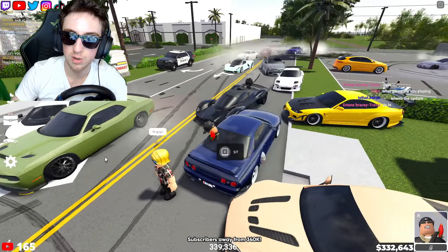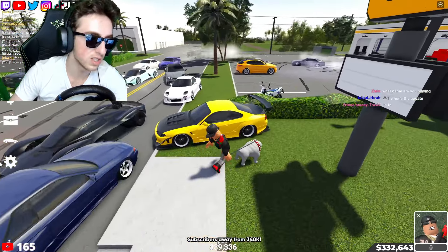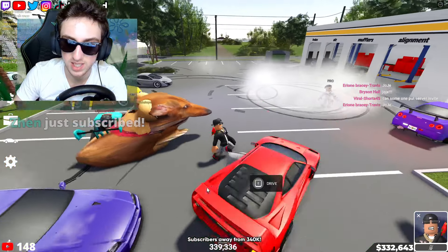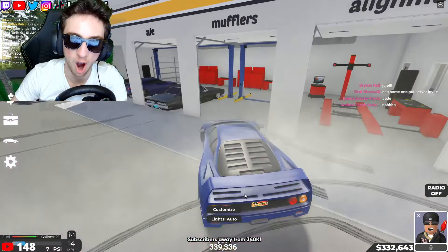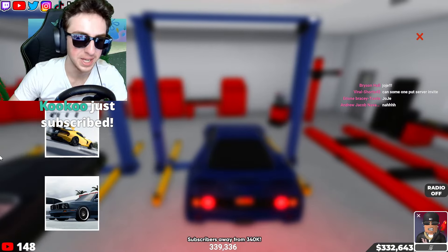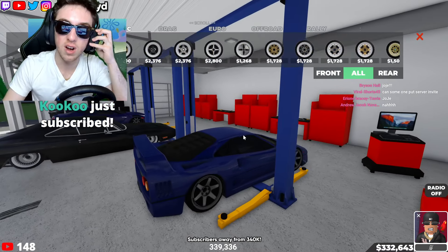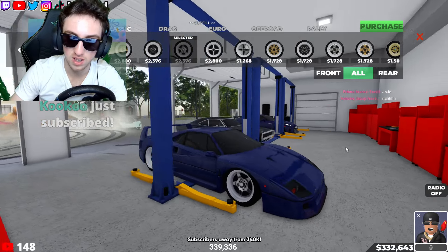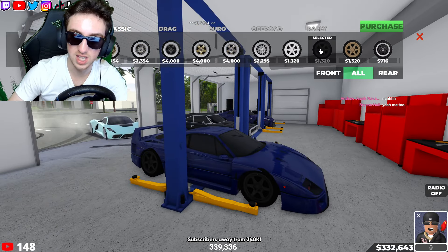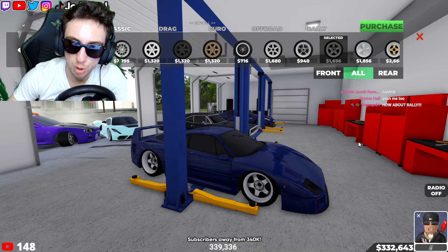That Ferrari is clean. Anyways, the most underrated rim category in my opinion is the classic rims, and the reason I say that is because the rims just look so good on so many cars. Take a look at this — we got a classic car with T37s, but look how nice the classic rims look on this car. This can pull it off easily.